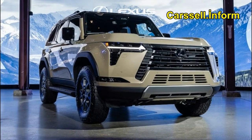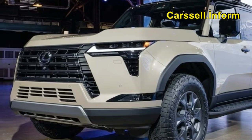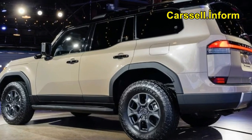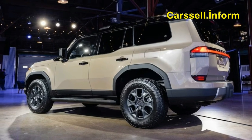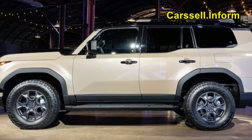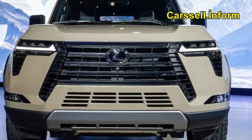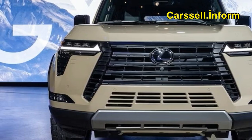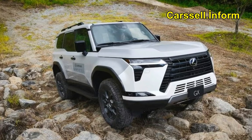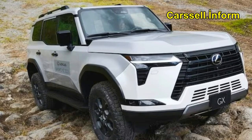Lexus had us drive the GX through dugout ruts to demonstrate its axle articulation, and it did indeed take a lot of elevation change to hang a wheel. What happens when a wheel hangs or when the GX loses traction is interesting. There are also old-school ways to achieve the same end, as the GX allows you to lock the center and rear differentials, but the electronics make the job dead easy — a testament to how well the multi-terrain select system works.